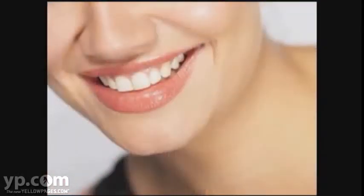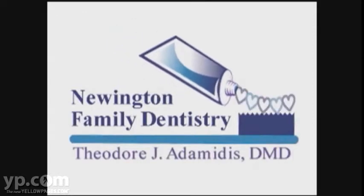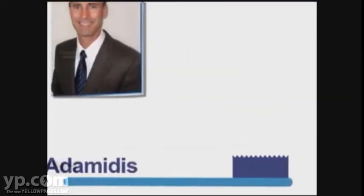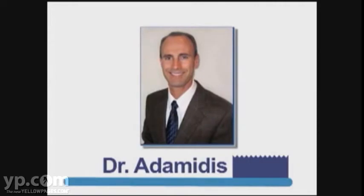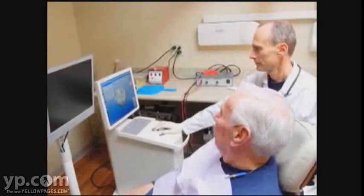Discover your way to a healthy, attractive smile with Newington Family Dentistry. Dr. Adamidis provides individual dental care for each patient's unique requirements. He's at the forefront of creating and maintaining attractive smiles using cutting-edge technology.